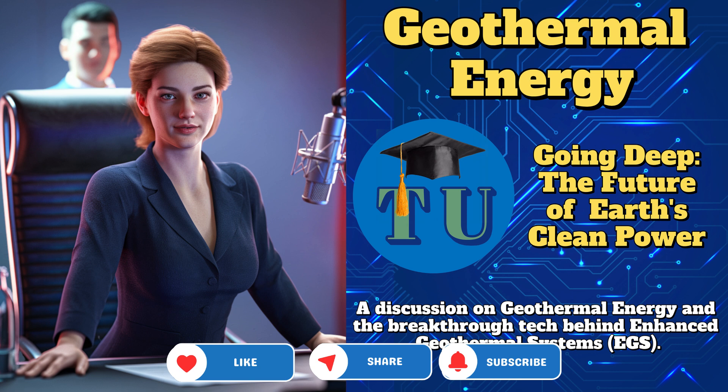Geothermal energy is heat that comes from within the earth. The word geothermal itself literally means 'earth heat.' And this energy is harnessed from underground reservoirs of hot water, steam, and heated rocks. It's been used for centuries, from Roman bathhouses to modern power stations.